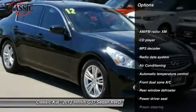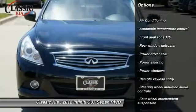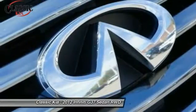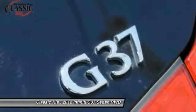Traction control, power passenger seat, leather-wrapped steering wheel, dual airbags, power steering, air conditioning, four-wheel disc brakes, compass, security system, electronic stability control.